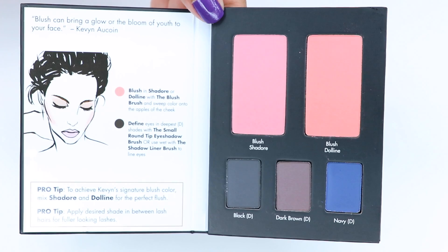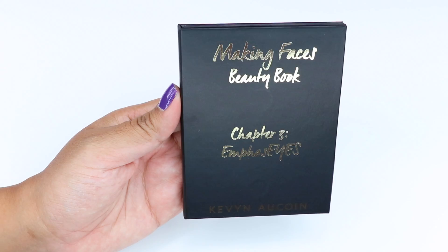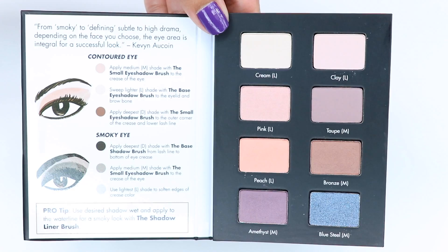All eight eyeshadows are cool-toned. I would have really liked to see some warm shades in those colors, because these eyeshadows blend so nicely. After playing around with this product, I noticed that it's best suited for light to lighter-medium skin tones.